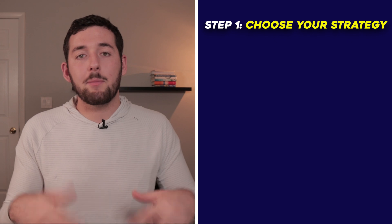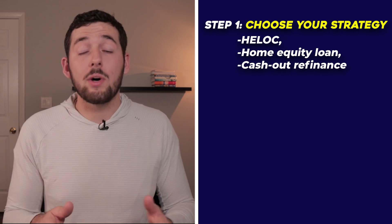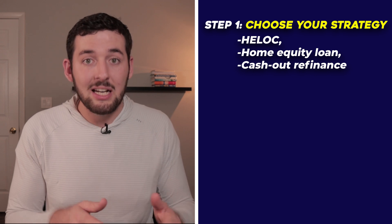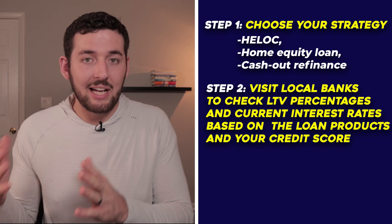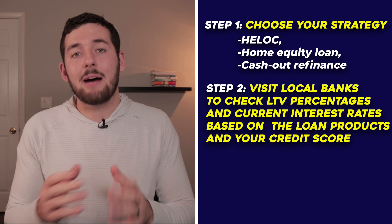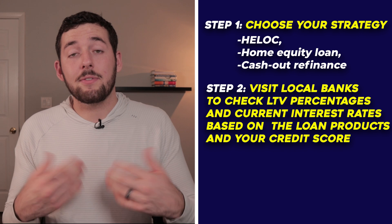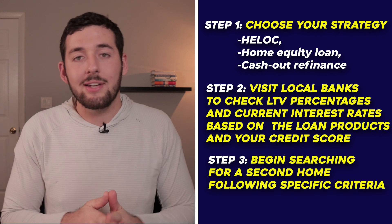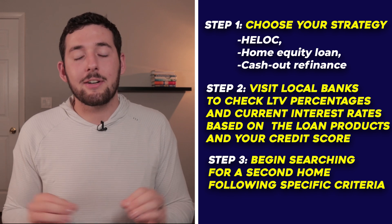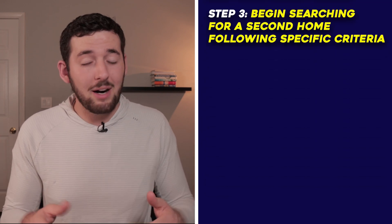So how do you do this? Step one: figure out which strategy you want to use — HELOC, home equity loan, or cash-out refinance. There's no one right answer; pick the one that makes most sense for your situation. Step two: go to a local bank, look at their loan-to-value ratio, check their interest rates, and visit a couple of banks to compare. Then comes the fun part — looking for your second property. But you need to follow a specific set of criteria, because if a property doesn't meet it, you probably shouldn't purchase it.